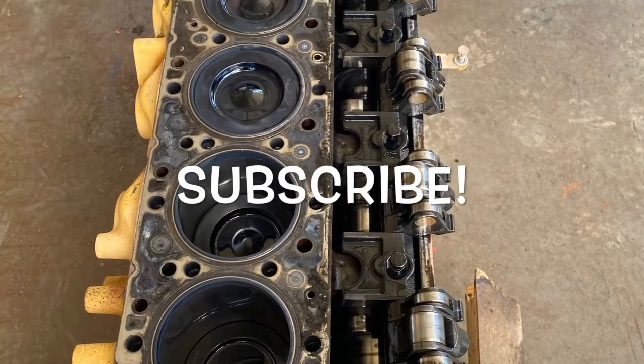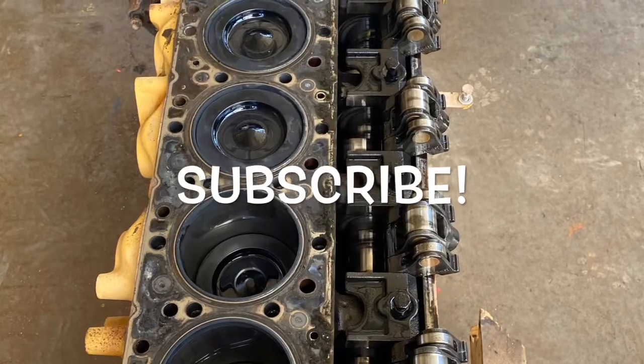Make sure you subscribe to this channel so you don't miss out on the rebuild segments as I load them up.